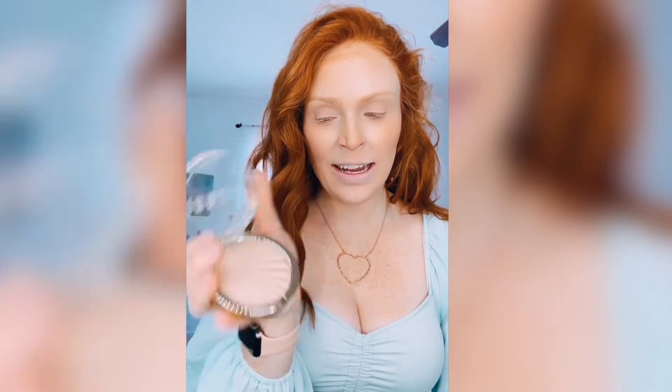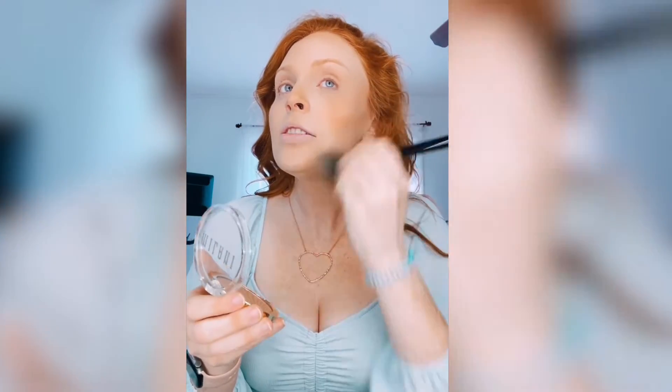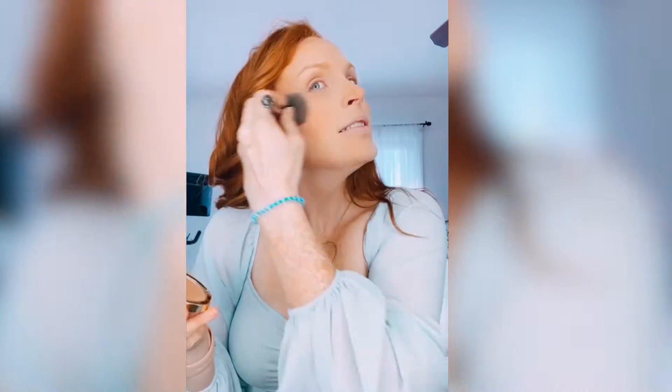Alright guys, time to finish this look. We're gonna go in with the Milani highlighter — this is the shade 01 Afterglow. I mean, this is just so pretty.